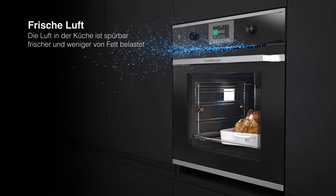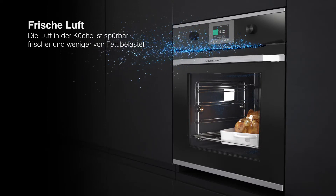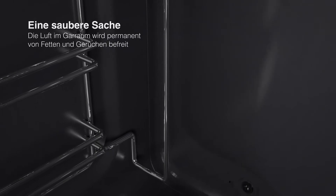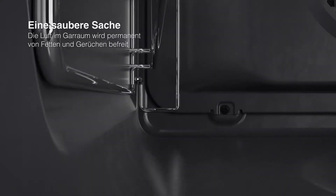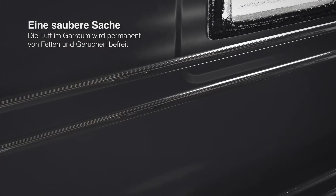Frische Luft. Die Luft in der Küche ist spürbar frischer und weniger von Fett belastet. Eine saubere Sache. Die Luft im Garraum wird permanent von Fetten und Gerüchen befreit.